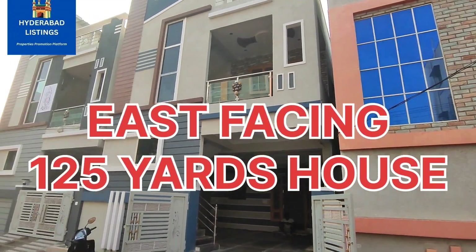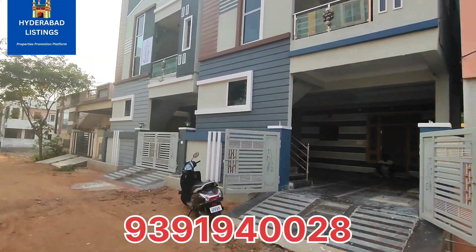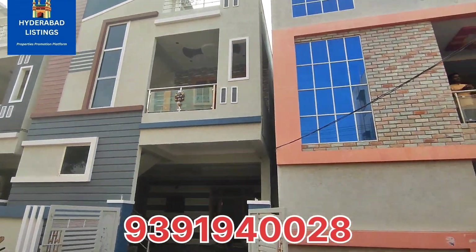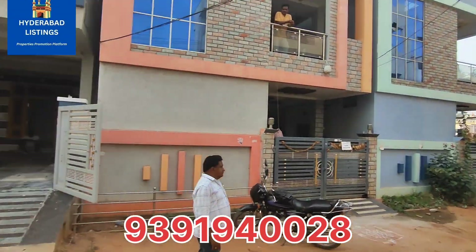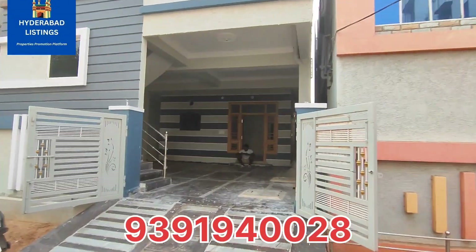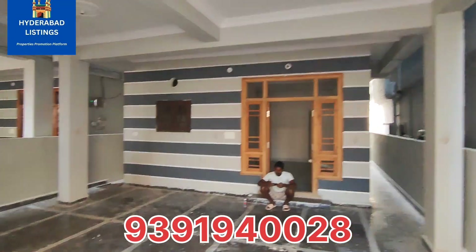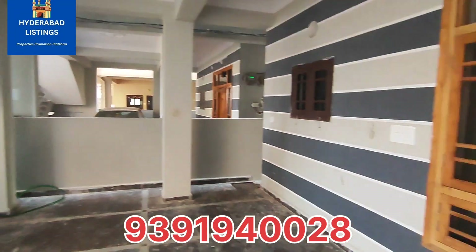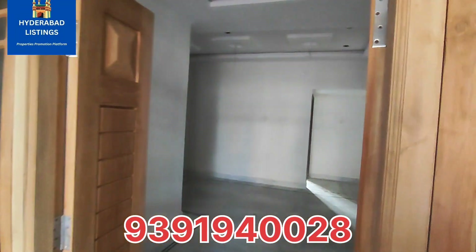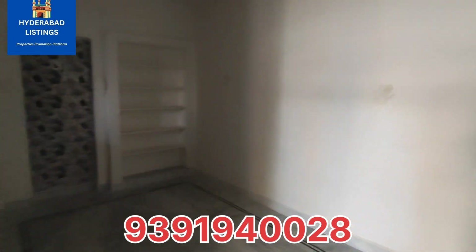Welcome to Hyderabad Listings. This is an old house featured on our YouTube channel. This is an East facing G plus 1 independent house. It is an old house on the ground floor with car parking space. This is a square house.